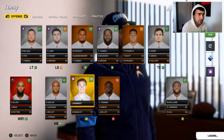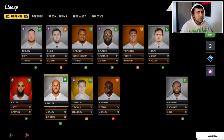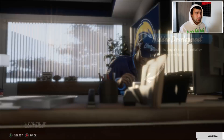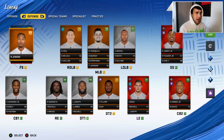Justin Herbert is our QB and we'll see how he develops. We have Joshua Kelly, who was their fourth-round pick. Austin Ekeler — I don't know if he'll be the guy here. On defense, Nasir Adderley will be a second-year player from Delaware, and Derwin James is one of the best safeties in the league already. We're good at safety for now.